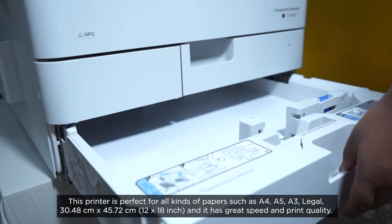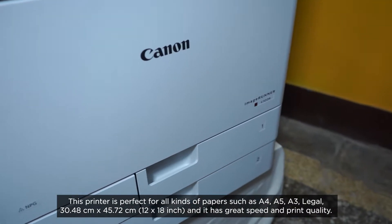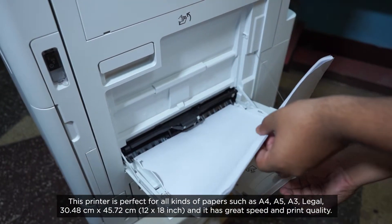In Canon's printer, there are a lot of page sizes like A4, A5, A3, Legal, and 12x18. The speed is quite good and the print quality is quite better.